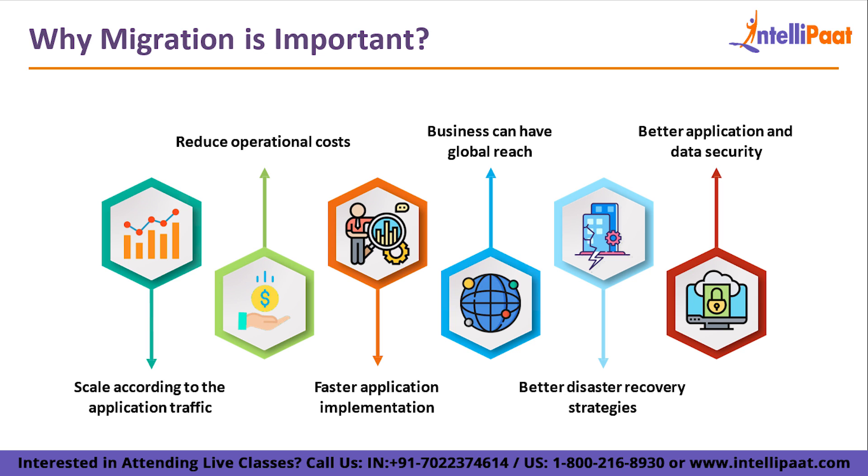The next point is reduced operational cost. If you upscale and downscale as per requirements, you are never charged for resources you are not using — you are only charged for resources for the time you use them. Most cloud services follow pay-per-use or on-demand strategies, which are quite helpful in saving cost. Faster application implementation is another benefit — you just upload your code to a compute engine or application service and it handles deployment for you.